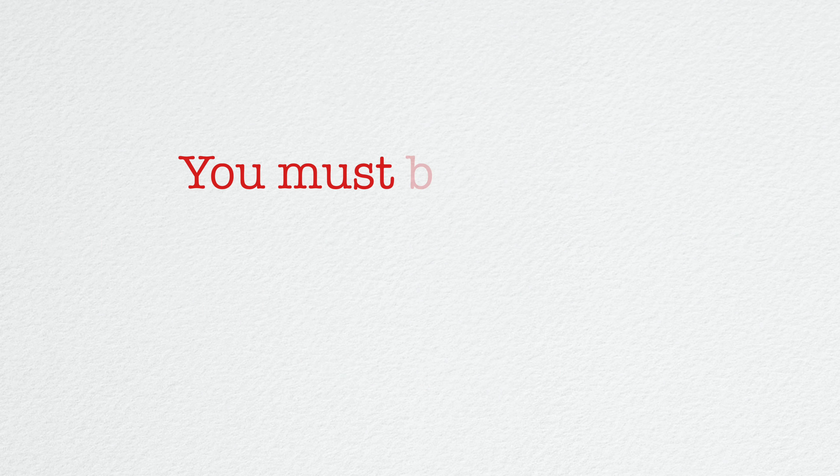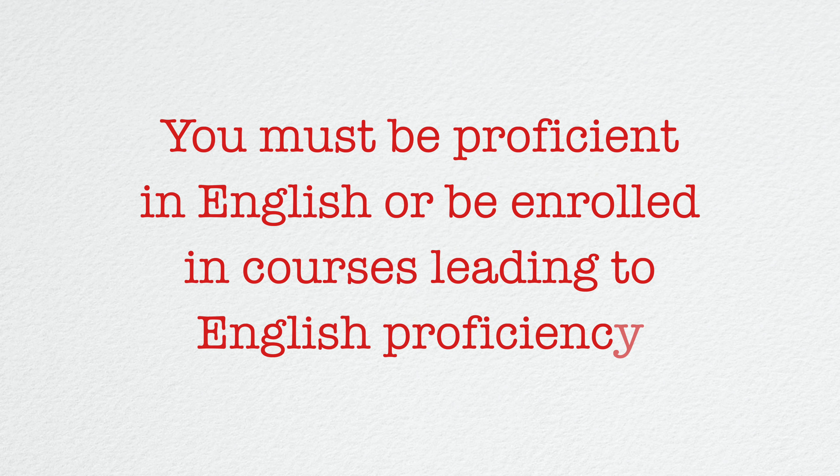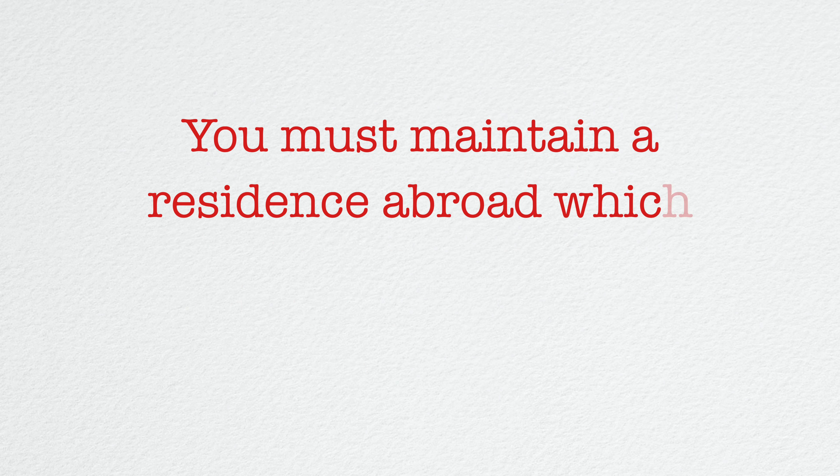Here are some of the things you should know when applying for an F1 visa. There is an application process and a fee required. You must be enrolled in an academic educational program, a language training program, or a vocational program. Your school must be approved by the Student and Exchange Visitors Program, Immigration and Customs Enforcement. You must be enrolled as a full-time student, be proficient in English or enrolled in courses leading to English proficiency, have sufficient funds for self-support during the entire course of study, and maintain a residence abroad which you have no intention of giving up.